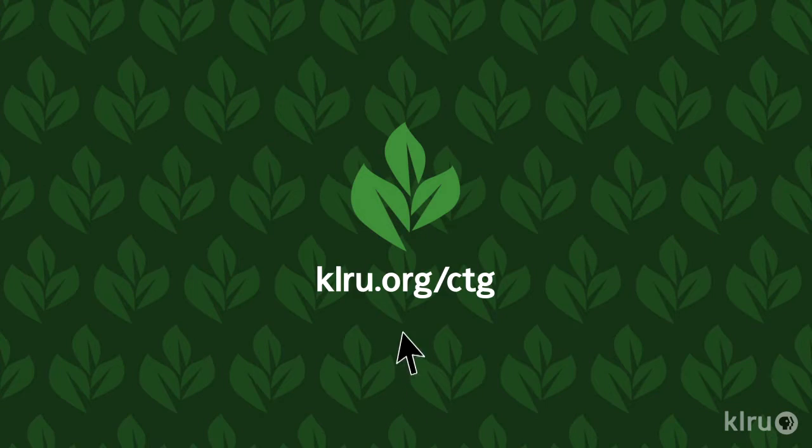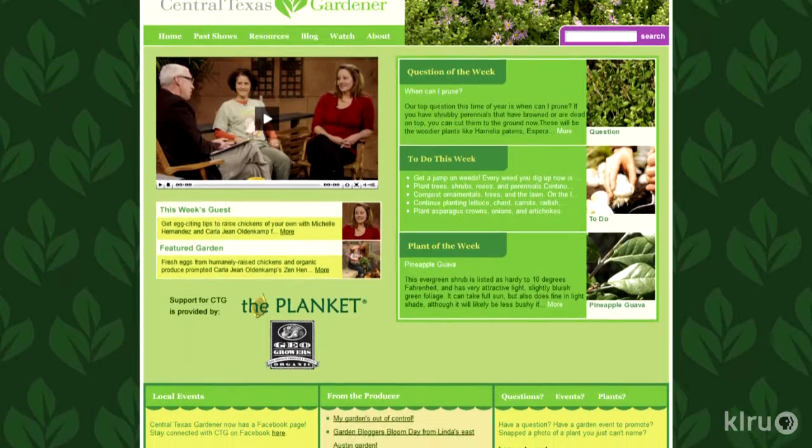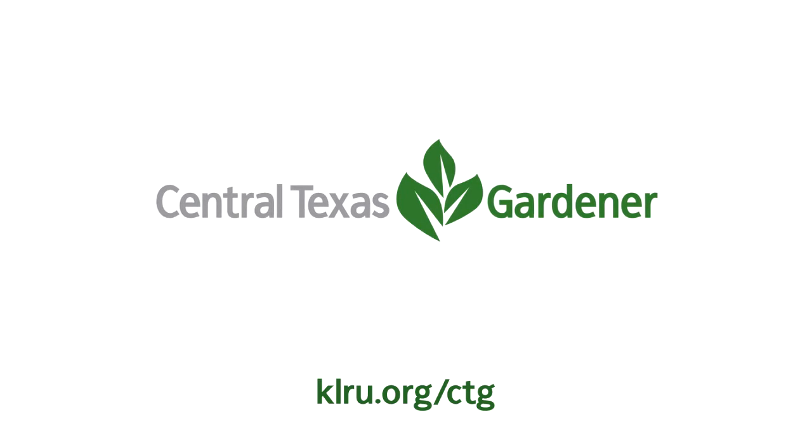Also, watch for black spot on roses so you can treat with fungicide before the problem gets out of control. We'd love to hear from you, so please visit klru.org/ctg to send us your questions and Plants of the Week from your garden. Thank you, I'll see you soon.